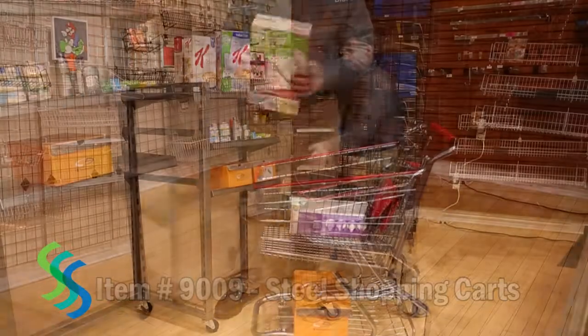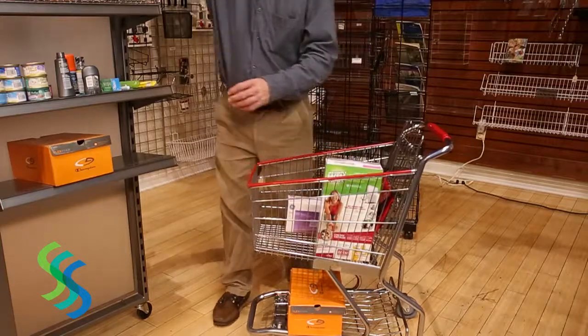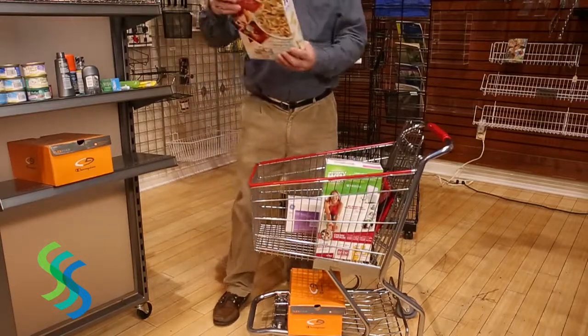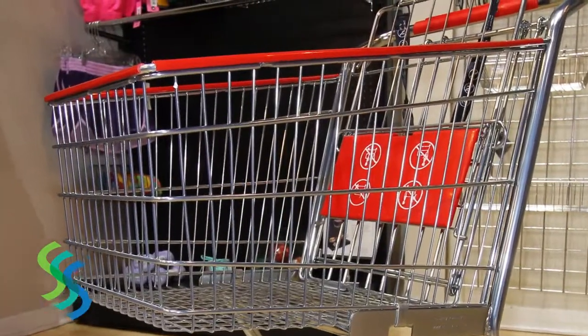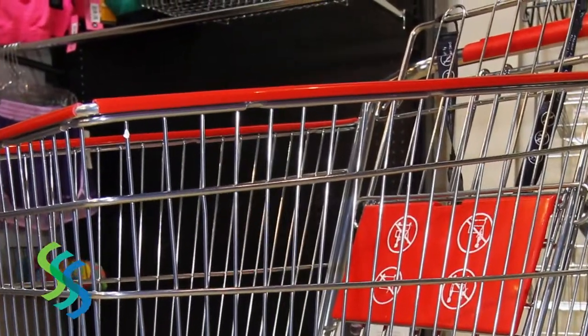Our sturdy steel grocery shopping carts have the best combination of quality materials, quality construction, and low prices. They have a long-lasting easy-to-clean chrome plate finish, and they're built to withstand the elements.